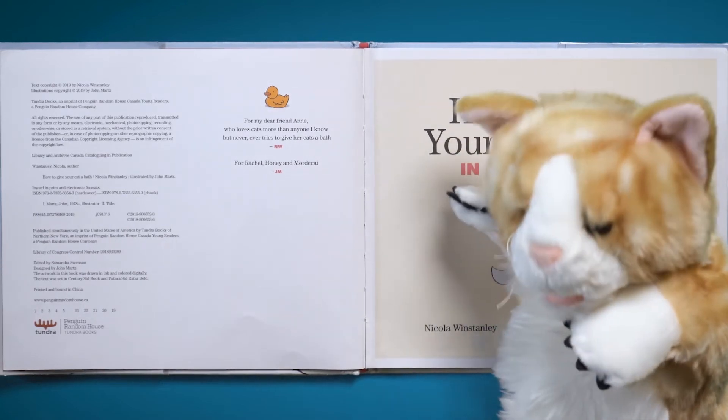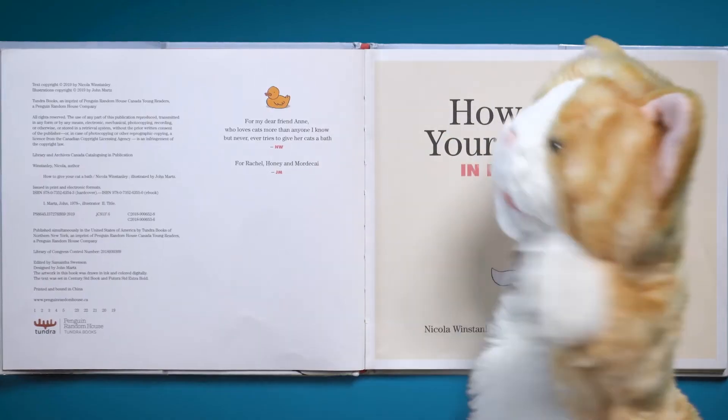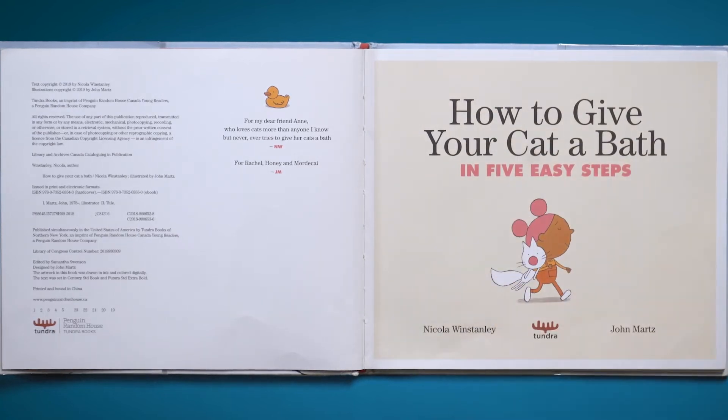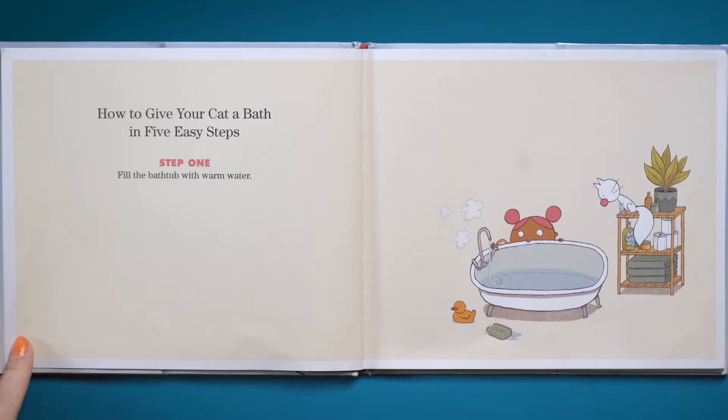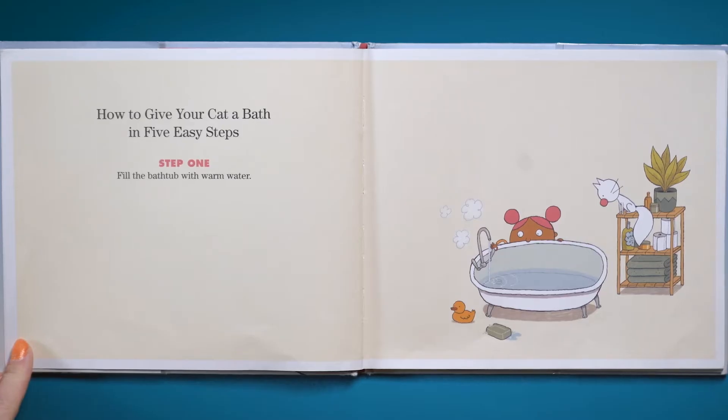Percy, don't read it — don't read it, it's all about a bath. It's going to be okay, Percy, I promise. Oh fine, I'll leave. As I was saying before we were rudely interrupted — How to Give Your Cat a Bath in Five Easy Steps. Step one: fill the bathtub with warm water.